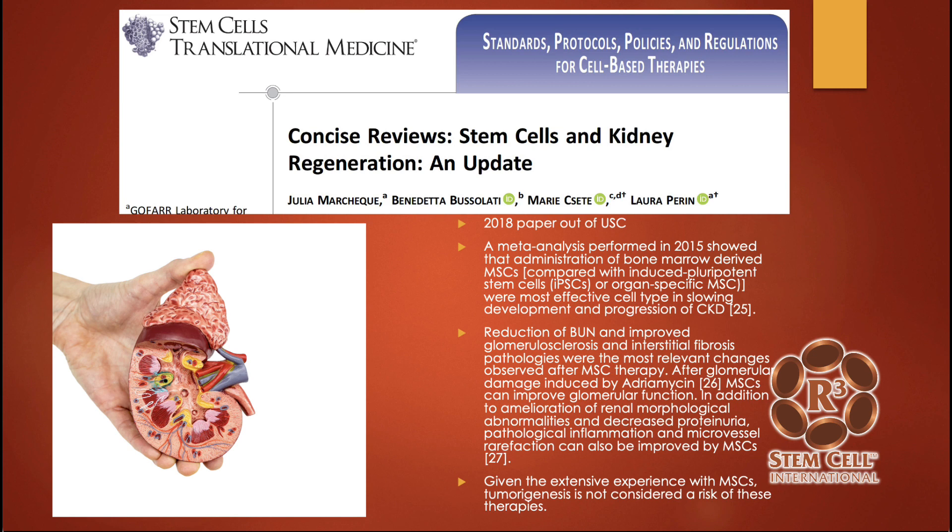Here's an update in Stem Cells and Translational Medicine out of USC, Southern California. It showed that administration of bone marrow-derived mesenchymal stem cells was most effective in slowing the development and progression of CKD, with reduced BUN and improved glomerular sclerosis and interstitial fibrosis pathologies. They induced glomerular damage with chemotherapy and showed that this treatment can improve kidney function dramatically.